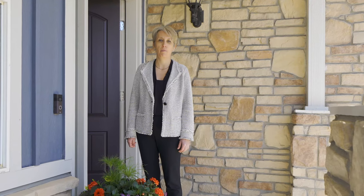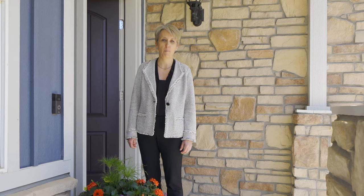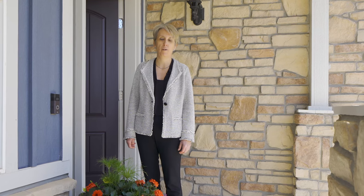Hi there, Michelle Moran with REMAX Momentum. Today I'm at my new listing at 3065 Rams Horn Run in Broomfield, Colorado.